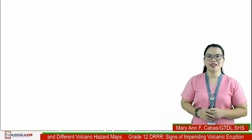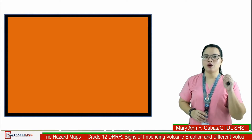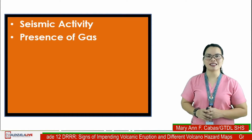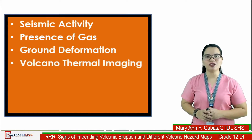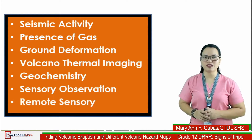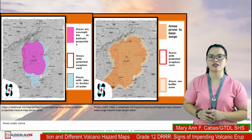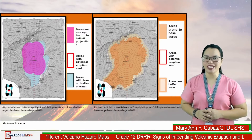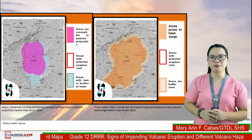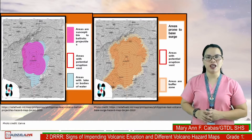These are the maps issued by PHIVOLCS during the Taal volcano incident, when the island was designated as a permanent danger zone, to update the people living in Batangas and nearby places. In summary, the factors or parameters that serve as indicators of an impending volcanic eruption are: seismic activity, presence of gas, ground deformation, volcanic thermal imagery, geochemistry, sensory observation, and remote sensing. Hazard maps are generated for various uses and are most useful in determining risks for people living in potentially hazardous areas and helping them become aware of specific dangers they might face if a volcano reactivates.